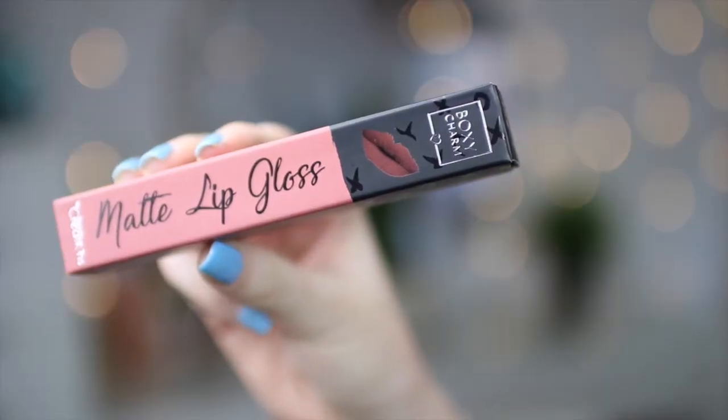Now let's move on to the Boxy Charm. This is actually our very first box from them. The cool thing about this month was they gave a little bonus — six full-size products instead of the usual four to five. It's $21 by the way, so let's see what's inside.